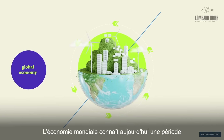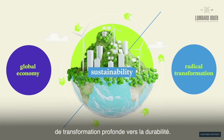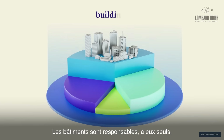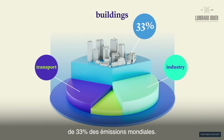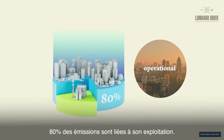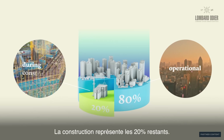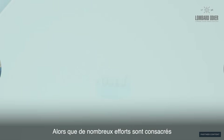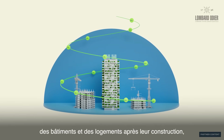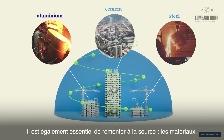Our global economy is in the midst of a radical transformation towards sustainability, but one of the largest sectors has been slow to change. Buildings alone are responsible for 33% of global emissions. 80% of a building's emissions are operational, occurring over its lifespan, while 20% are embodied during construction. Whilst many are focusing on making buildings more energy efficient once built, it is also vital that we dive into the source: the materials.